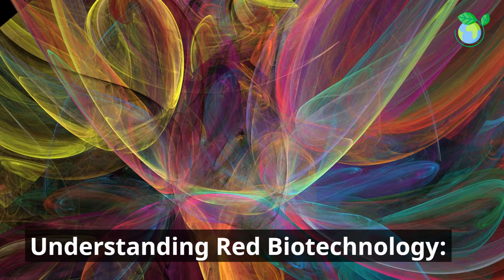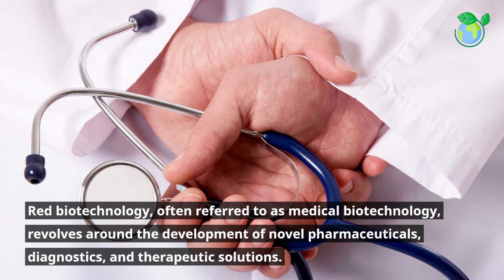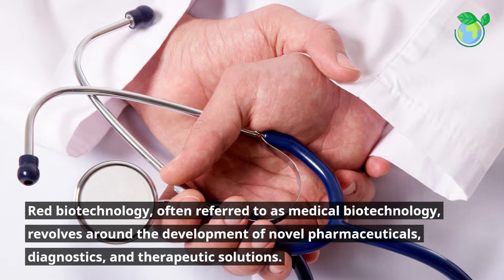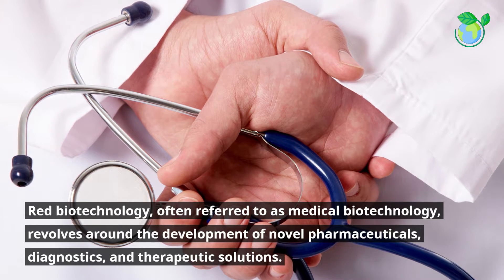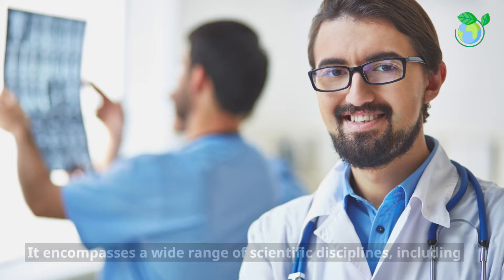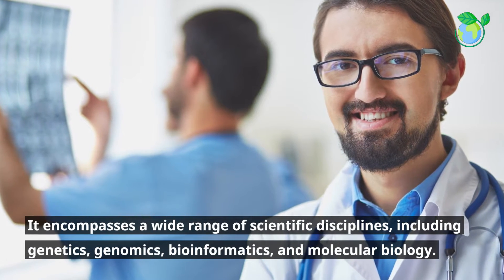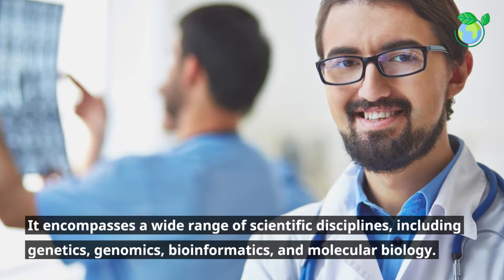Understanding Red Biotechnology. Red Biotechnology, often referred to as medical biotechnology, revolves around the development of novel pharmaceuticals, diagnostics, and therapeutic solutions. It encompasses a wide range of scientific disciplines, including genetics, genomics, bioinformatics, and molecular biology.